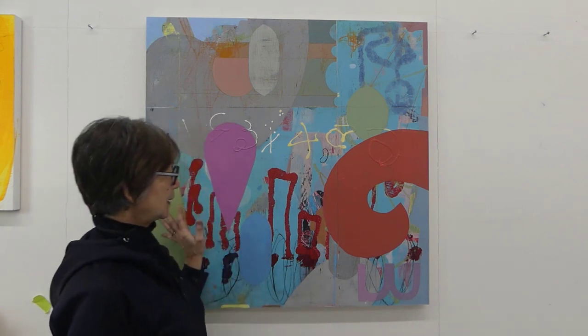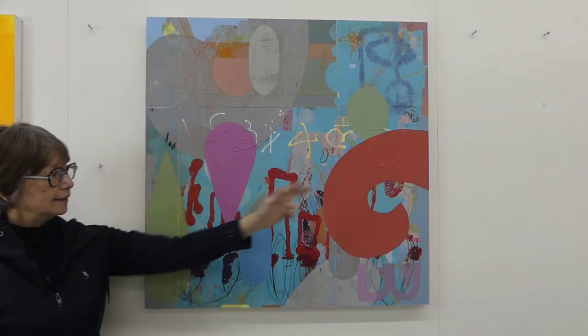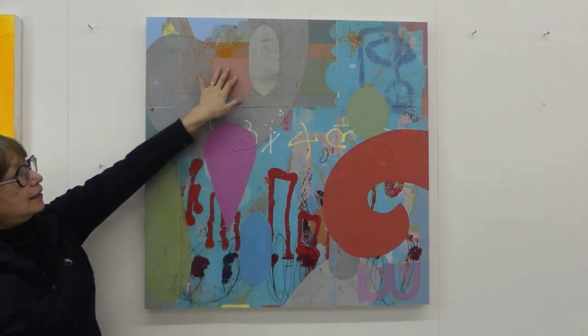What I've done is I've added a lot of shapes, which I showed you in the last video. They are like this shape here, and this shape, this shape, and this shape.